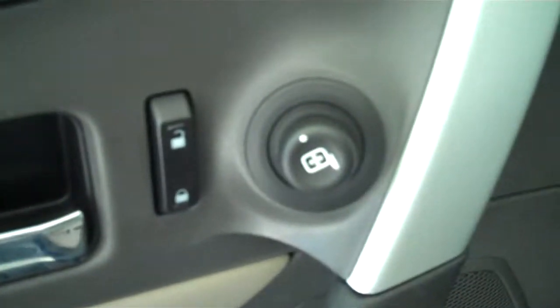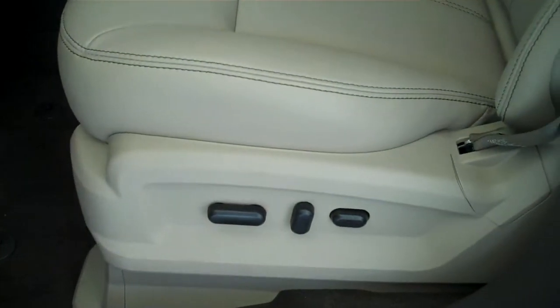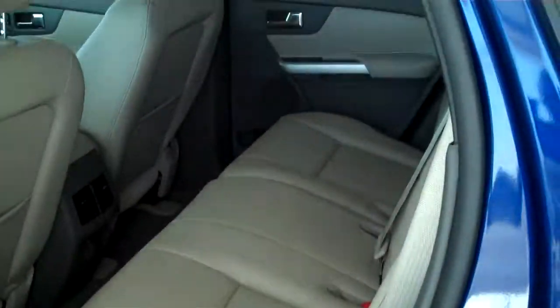It has power windows, power door locks, power mirrors, and power seats on both sides. This is a five passenger vehicle with a full split bench seat in the back.